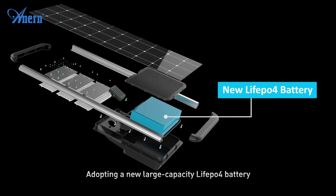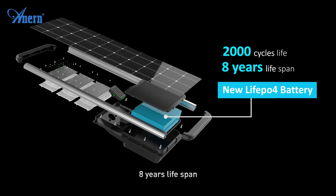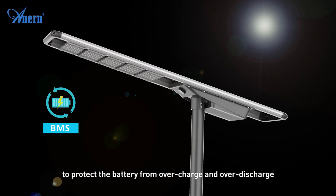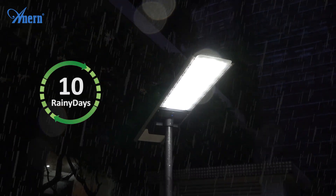The LiFePO4 battery offers 2000 cycles life and an 8-year service life. The built-in BMS battery management system protects the battery from overcharge and over-discharge, ensuring safe and stable long-span operation.